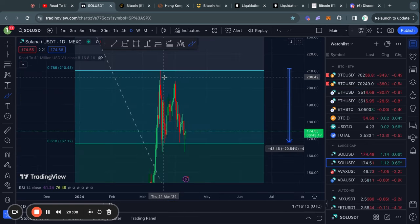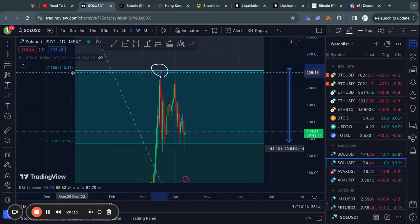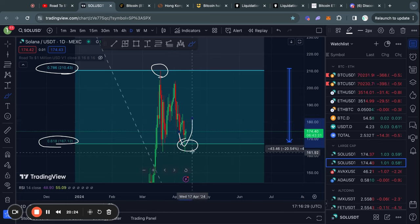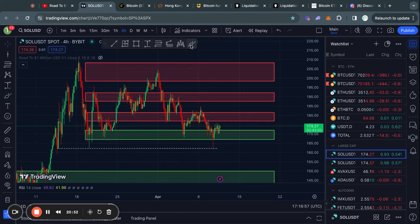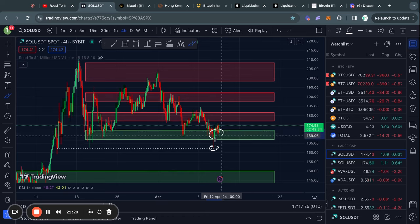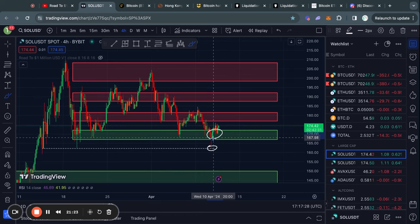Taking a look at Solana on the daily time frame, we got a rejection again from the 786 Fibonacci level just like Ethereum, and then started trading down back to the 618 Fibonacci level. It looks like we have found a little bit of support here so we got a bounce and are now potentially moving back up. Do be warned though — I think Solana is very close to completely falling off a cliff. We got an exact touch, a wick down to the level of support I talked about a couple videos ago, and then found support at the level I also talked about previously.